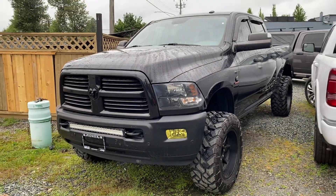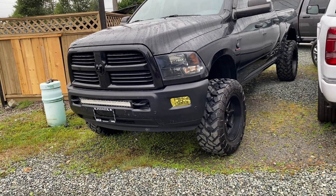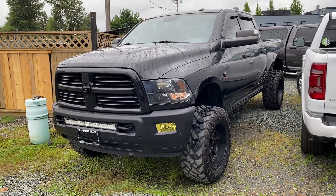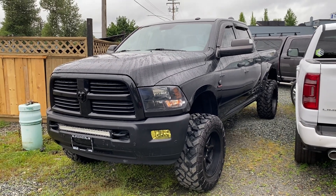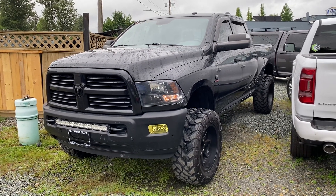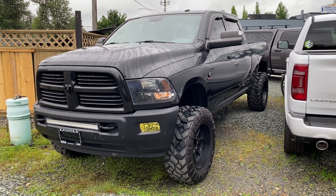Looks really, really great from this angle. I'm just going to do a startup for you with the remote start. It's dead cold right now, so this will give you a realistic idea. I'm going to use the auto start. There you have it — 2016 Ram 3500 with only 130,000 kilometers. My name's Ryan. Thank you very much for watching. Beautiful truck.